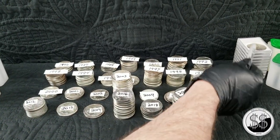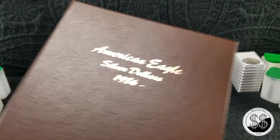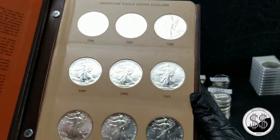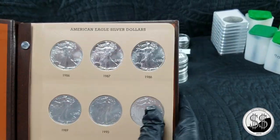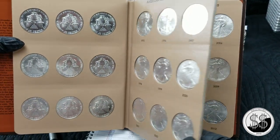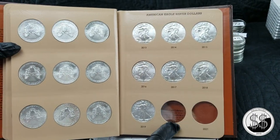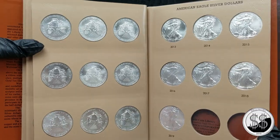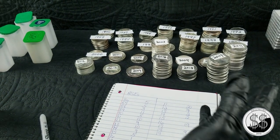That comes out to 222 coins right here, or 232 if I count those extra ones. If I include my date book run with another 34 coins, I'd have 266 eagles in front of me. There's no way I'm going to break up those beautiful coins in the date run. I actually plan on putting the 2020 and 2021 in there when they come out so I can finally have that thing done.